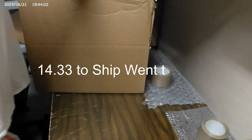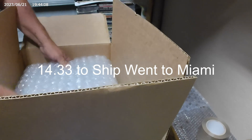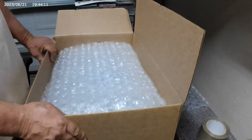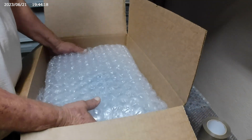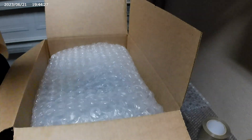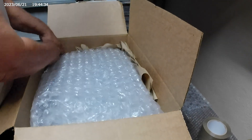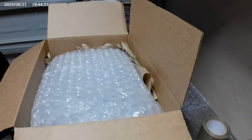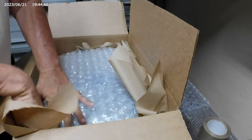Let's grab this sucker and slap it in there. It's a very nice box — a little bit of room on each side and front to back. With a little fluff, we're good.